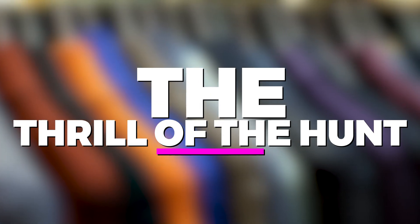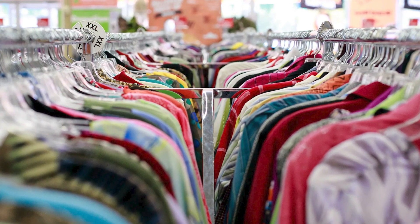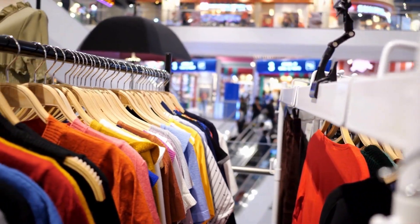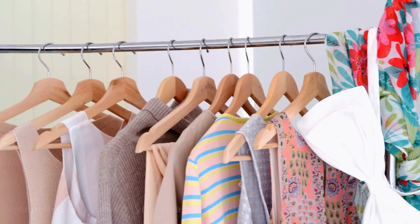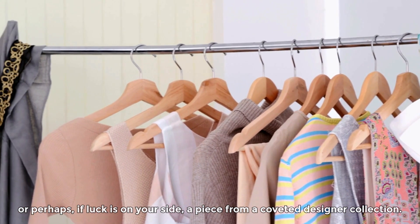The thrill of the hunt. Thrifting is more than just a way to score great deals — it's a hobby and an adventure. Each visit to a thrift store promises the opportunity to uncover something unexpected: a vintage silk blouse from a bygone era, a perfectly worn-in leather jacket that exudes effortless cool, or perhaps, if luck is on your side, a piece from a coveted designer collection.